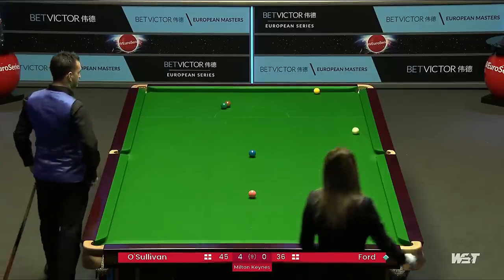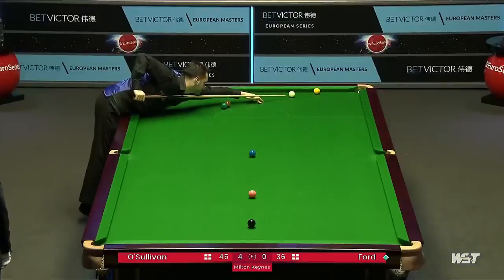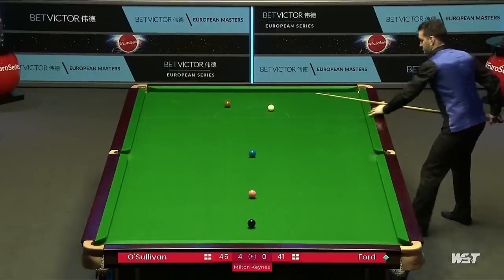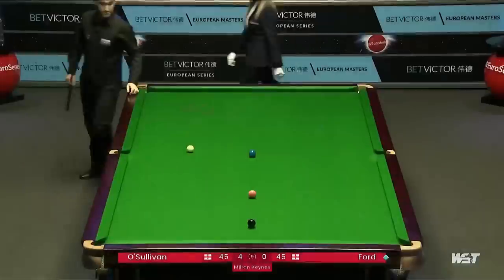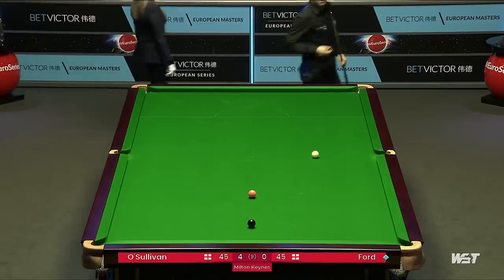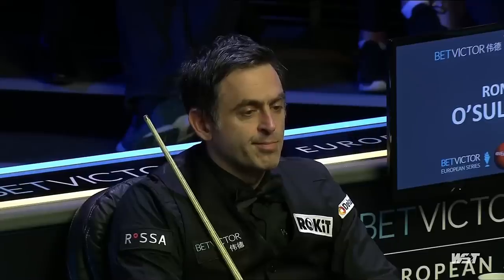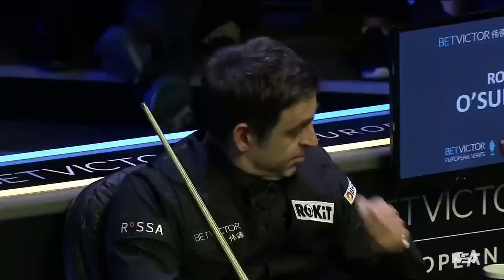It doesn't want to be straight here. That's a very full shot. It was a great red — and credit to Ford for continuing to plug away. Looks as though this frame was getting away from him as well with the way things were going, but he's come up with a moment of inspiration, given himself the chance to extend this match by at least one more frame. Just the pink for four-one. Very scrappy frame, very much at odds with the previous four which Sullivan, of course, won. But Tom Ford, belatedly, is on the board.